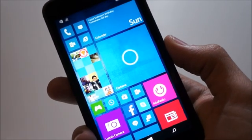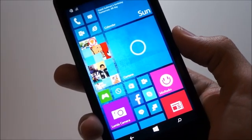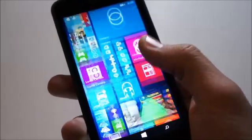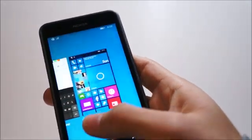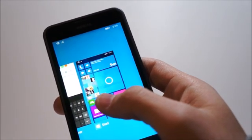Hey guys, it's out here with Geek on Gadgets and this is going to be a quick demo of the new OS-wide voice dictation in the Windows 10 Technical Preview. Here we have it running on the Lumia 630 and we're going to dictate some words out to Cortana to see how fast and accurate she is at capturing the dictation.